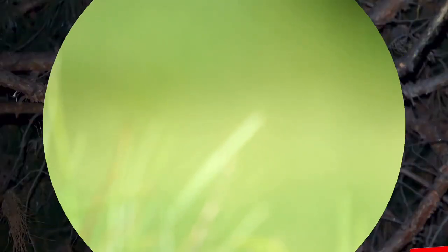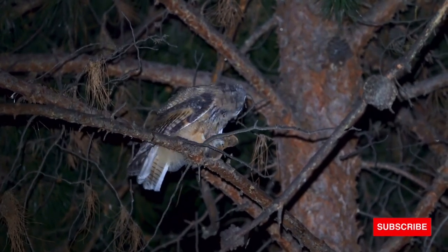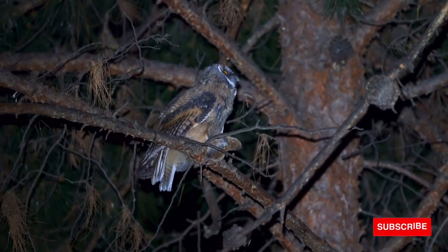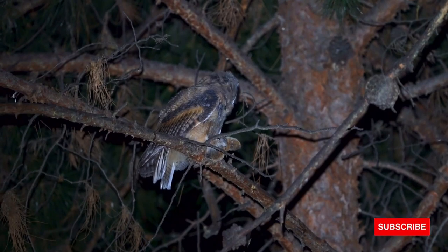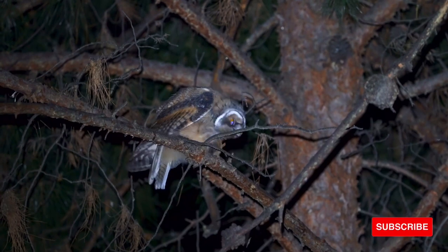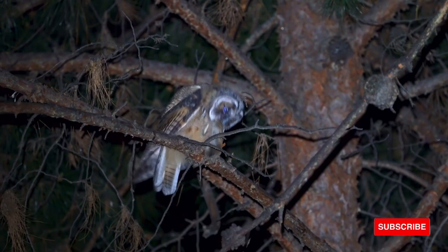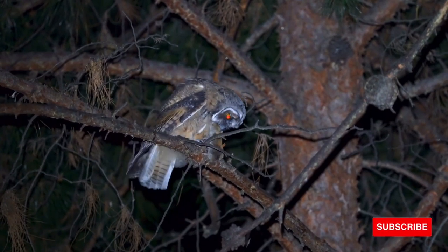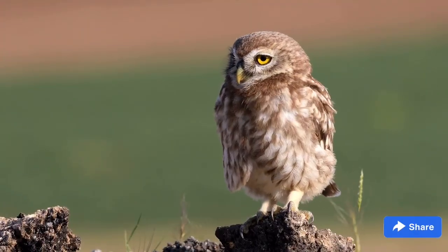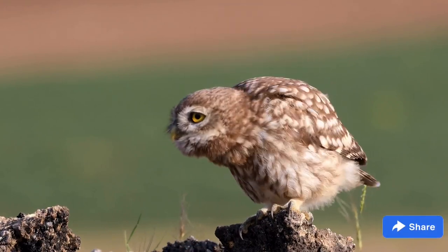Feather colors are not the only things that help camouflage owls — they have other tricks to conceal themselves. Many stand tall and pull their feathers in tightly, making the owls skinnier and harder to see. When trying to conceal themselves, owls raise the whitish feathers surrounding the bill. Tufted owls also raise their tufts, and round-headed owls lift their facial and eyebrow feathers. When an owl tries to hide itself by changing its shape, it is in concealment posture. In this posture, the owl's rounded outline is broken up and is less likely to be seen.